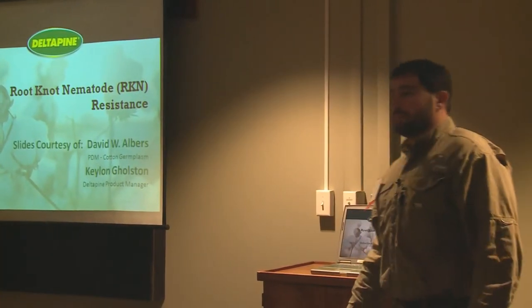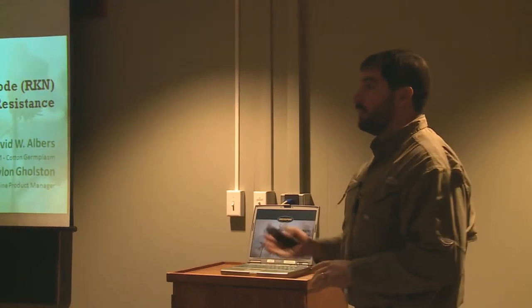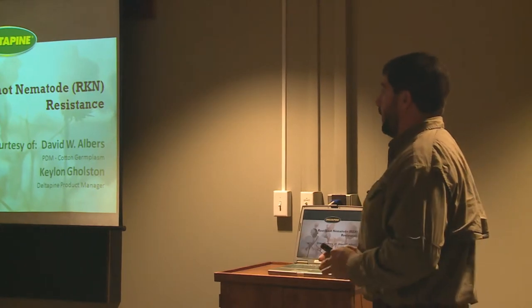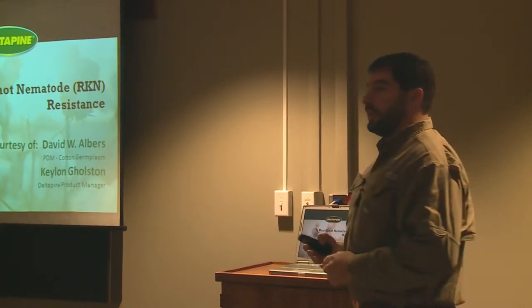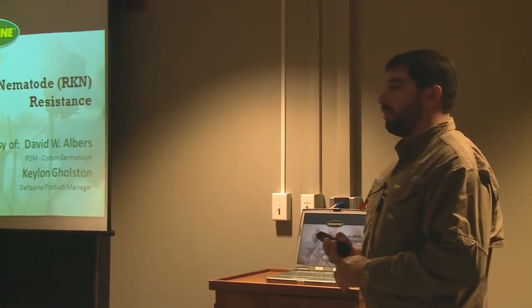Good morning, my name is Nick Shimon. I'm the agronomist for Georgia and Florida for Monsanto, covering Delta Pine cotton, DeKalb corn, and Ashgrove soybeans. We'll be focusing on cotton today — new varieties that we'll be releasing for 2014, and then a brief mention of our current varieties that I'm sure a lot of y'all are familiar with.